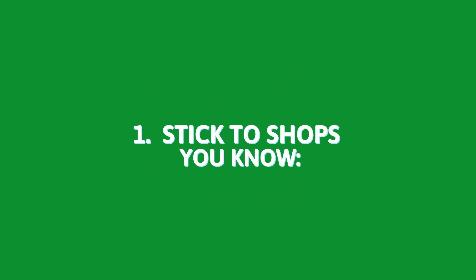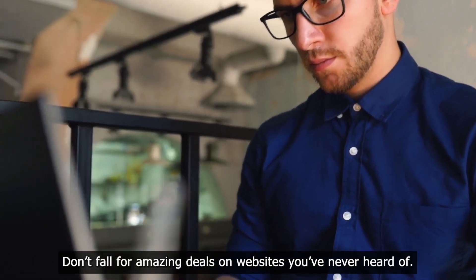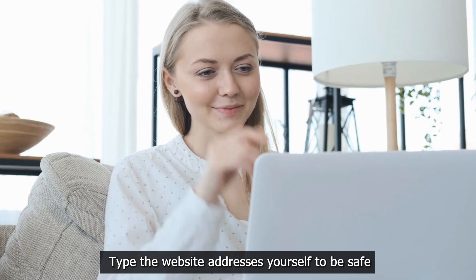1. Stick to shops you know. Use websites you trust. Don't fall for amazing deals on websites you've never heard of. Type the website addresses yourself to be safe.